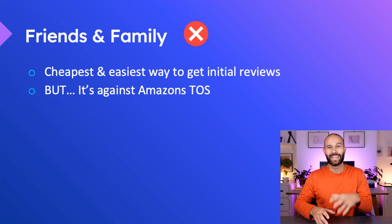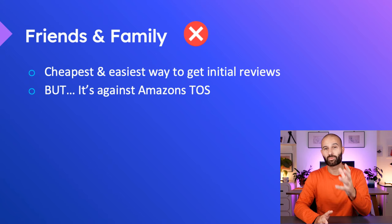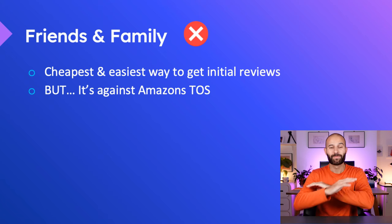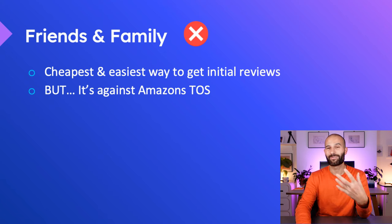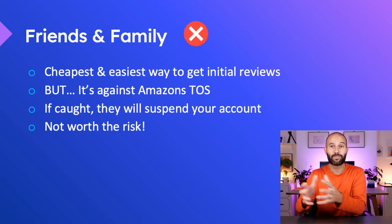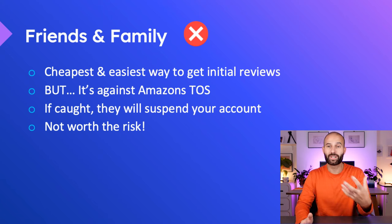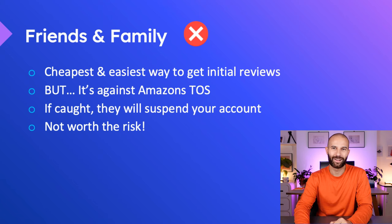I want to talk about not just the techniques I'd recommend, but also the things you shouldn't be doing. I would not recommend getting friends and family to leave you product reviews because if caught by Amazon, they'll suspend your account and it's just not worth the risk, especially if you're a new seller. Imagine how demoralizing it would be if you put all this time, effort, and money into launching a product and then your account gets suspended.